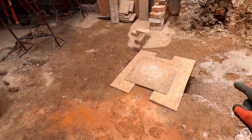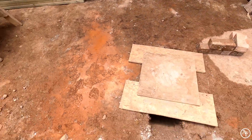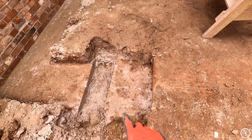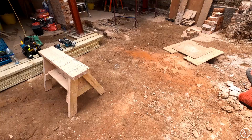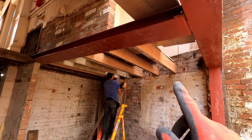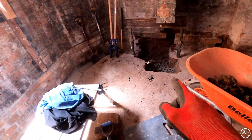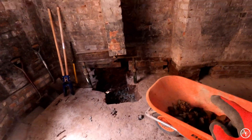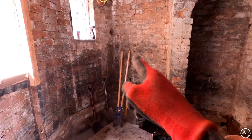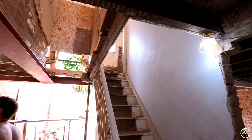Yesterday we got this drainage channel dug — I showed you a time-lapse of that — and also this one here done. Because this is a step footing it's actually lower anyway, so we didn't need to take much out. The joists in here have all been really forced just to make sure they're all good. We've just got one more to go in — Pete's just doing the last bit of underpinning. Once that's done we can get it all concreted and re-bricked, then get on with drilling our hole through for the pipe.